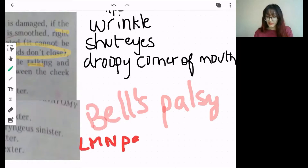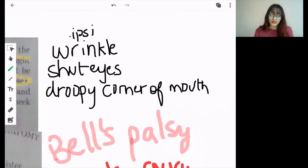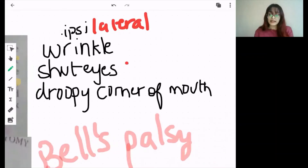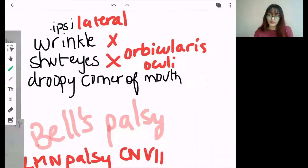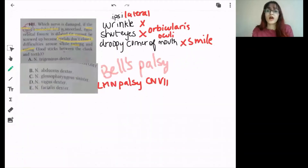Lower motor neuron palsy of the facial nerve — the link will be in the description box. In lower motor neuron palsy of cranial nerve 7, both the muscles of the upper and lower part of the face will be affected. There will be no wrinkling of forehead, the eyes cannot shut because orbicularis oculi is not being supplied by cranial nerve 7, and there will be droopy corners of the mouth, so the person cannot smile. Basically all the facial muscles supplied by the facial nerve will not be working.